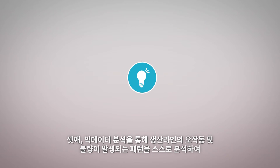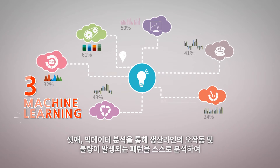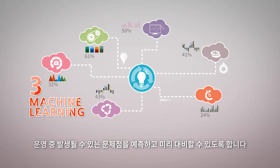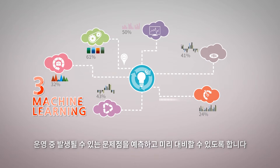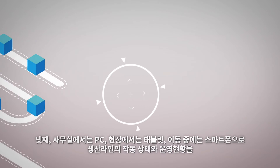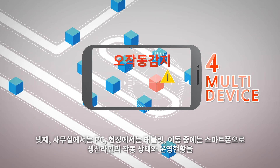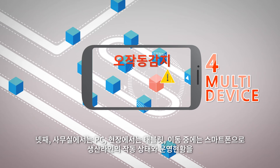Third, based on the pattern analysis of big data collected from the production line's malfunction and failure rate, we can help forecast and react to such problems. Fourth, we provide a multi-device monitoring system for PC in the office, tablet in the factory site, and smartphone in a mobile environment.